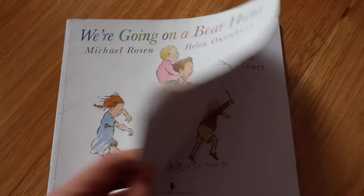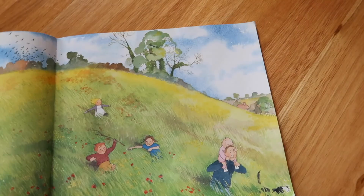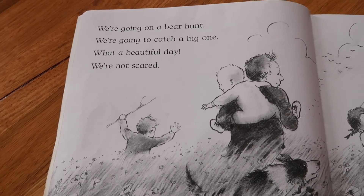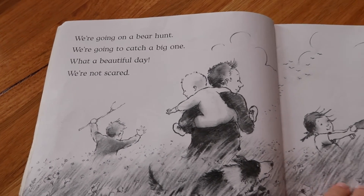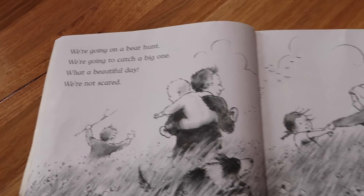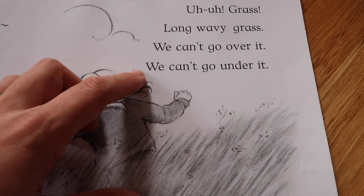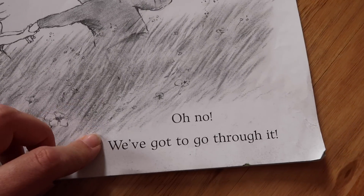We're Going on a Bear Hunt is another great book because of the repetition. You keep saying "we're going on a bear hunt, we're going to catch a big one, what a beautiful day, we're not scared" — and it keeps repeating itself, along with "we can't go over it, we can't go under it, oh no, we've got to go through it." Thanks for sticking around till the end!